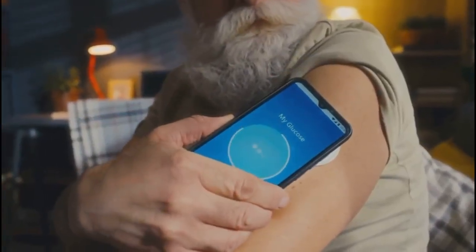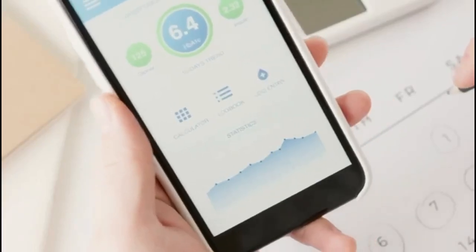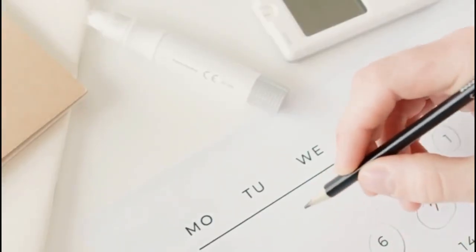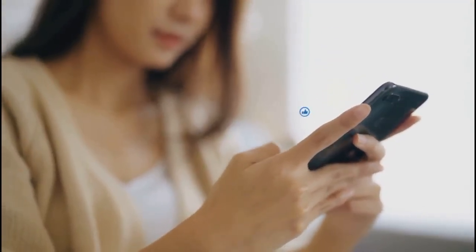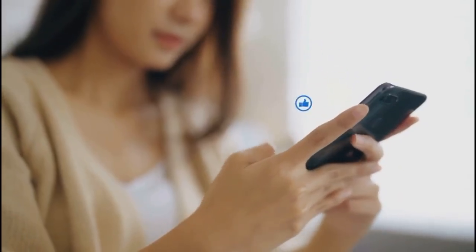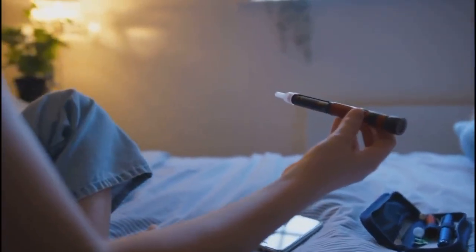Attached to the sensor is a small transmitter that sends your glucose data wirelessly in real time to your smartphone or a dedicated receiver, so you can check your levels anytime, anywhere. The companion app displays your current glucose reading, a graph showing your recent trends, and helpful arrows that indicate whether your glucose is rising, falling, or staying steady. You can set up personalized alerts for when your glucose goes too high or too low. Each sensor is designed to last about 10 to 14 days; when it's time, you simply remove the old sensor and apply a new one, keeping the process simple and convenient.